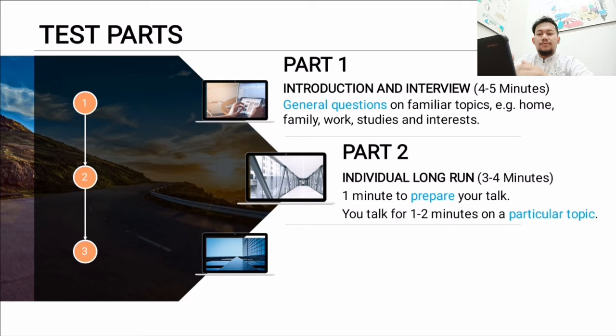Part two is the Individual Long Turn — that's what they call it — and it lasts three to four minutes. You will be given a card with questions. You get one minute to prepare your answer, and then you give a speech, talking for up to two minutes on a particular topic. The examiner will time you, so you don't need to bring any timer.